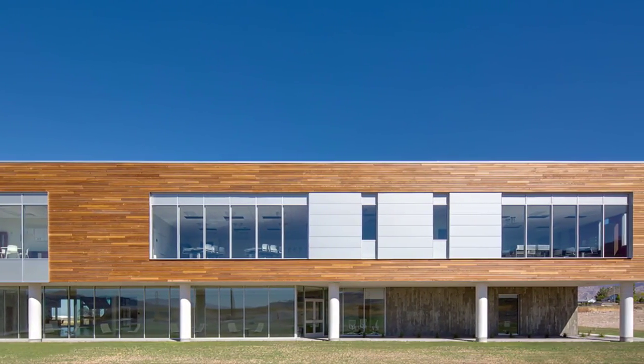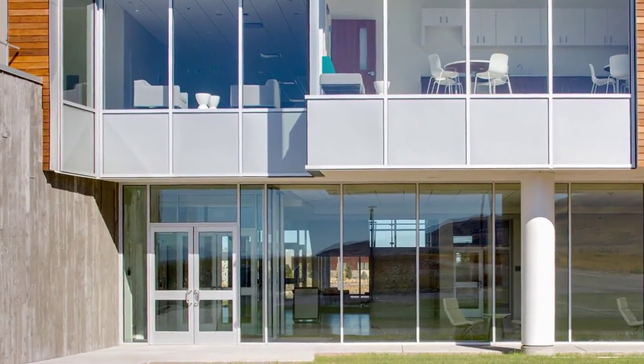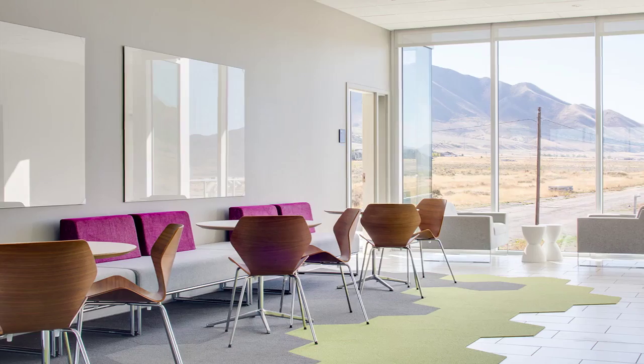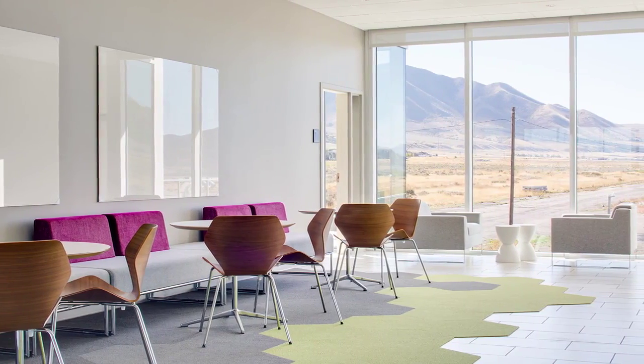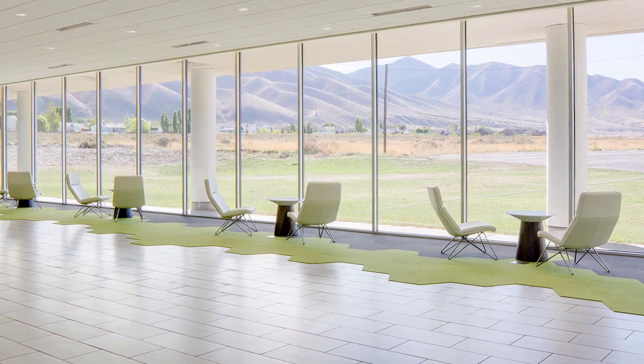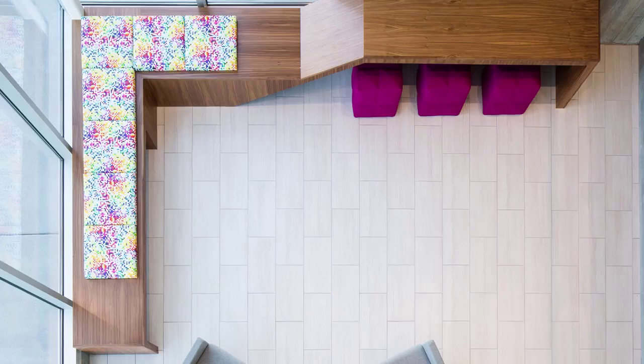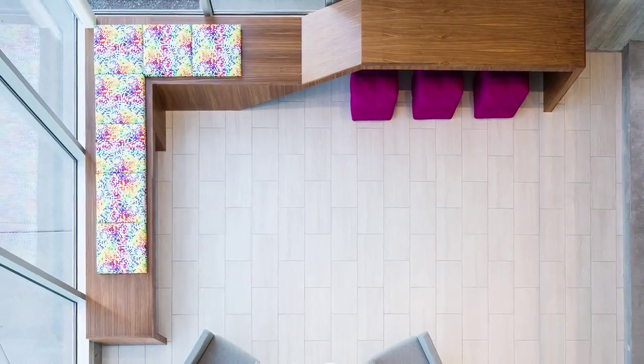This 26,000 square foot facility is part of USU's Tooele Education Corridor and houses biology, chemistry, physics, and human anatomy labs. It's the first building at the campus, requiring site development and utility infrastructure that meets the needs of this building and other future projects within the campus master plan.